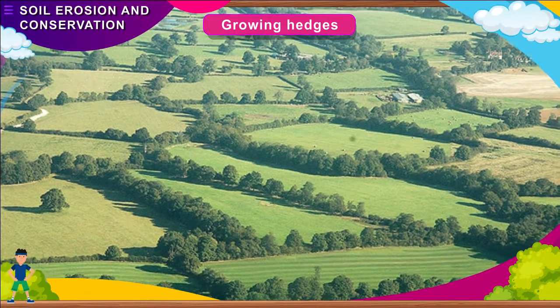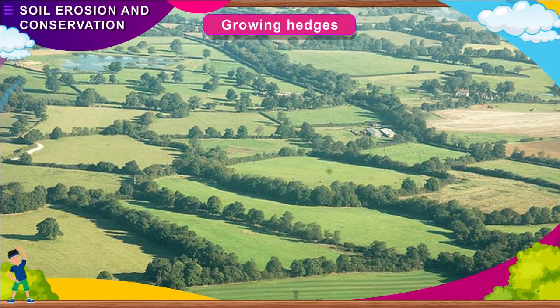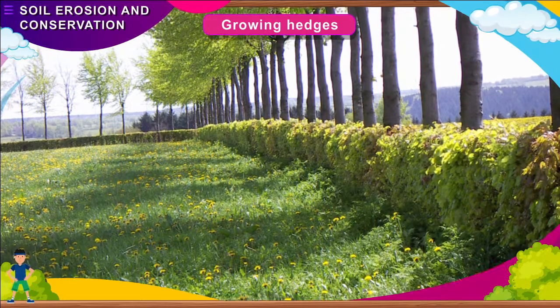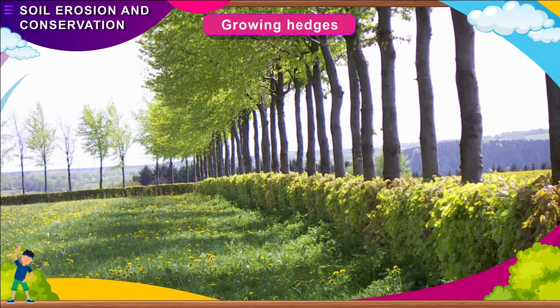Growing Hedges: Another method of reducing soil erosion is by growing hedges around the farmlands. These serve as windbreaks, protecting the soil from the speedy winds.